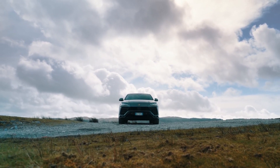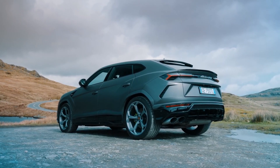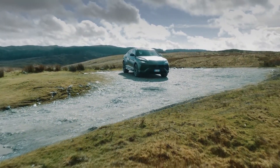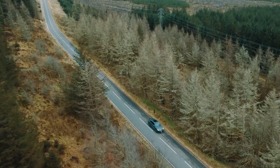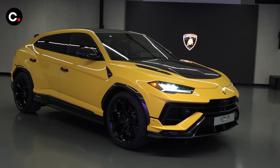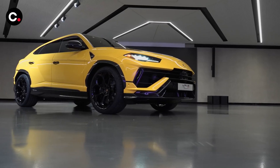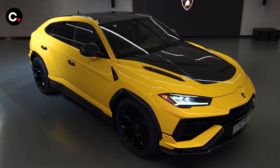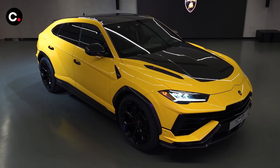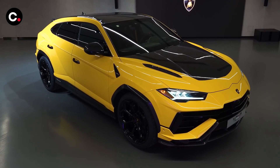The Lambo SUV also offers an array of standard and optional driver assistance technology, including a night vision camera. For more information about the Urus's crash test results, visit the National Highway Traffic Safety Administration and Insurance Institute for Highway Safety websites. Key safety features include standard adaptive cruise control with stop-and-go technology, standard blind spot monitor and rear cross-traffic alert, and available self-parking assist.